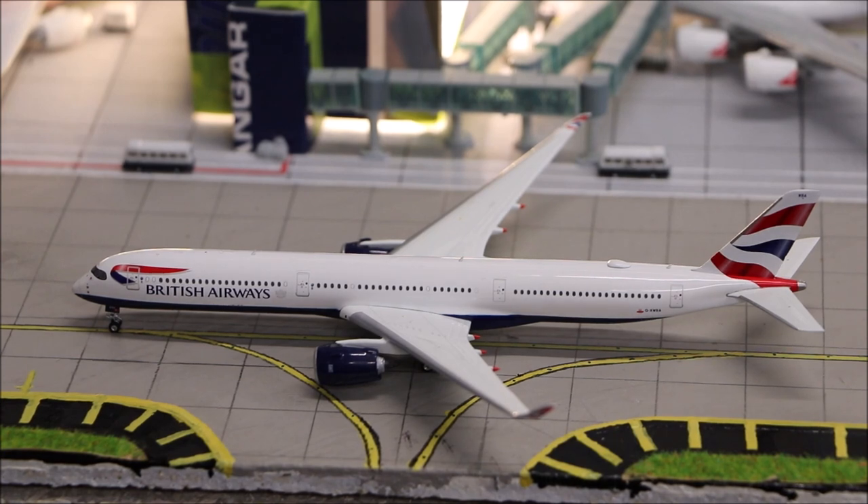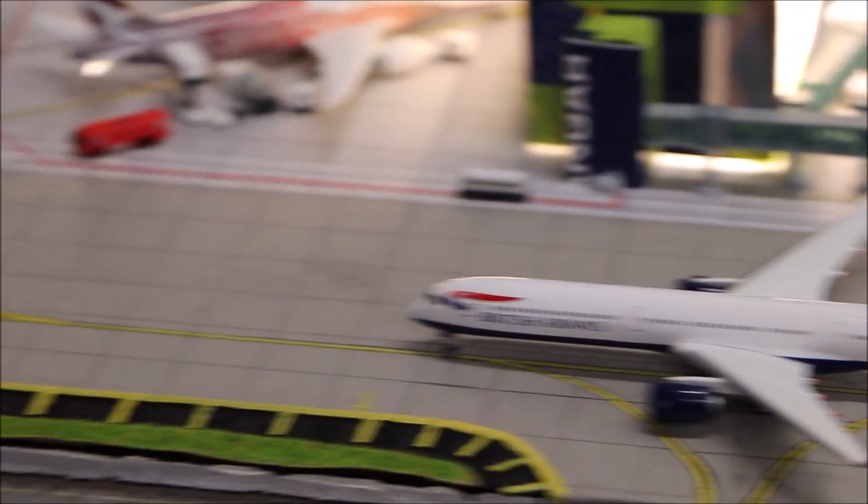Here we have a British Airways Airbus A350-1000. This just flew in from London Heathrow via Singapore and it's just taxiing to the remote parking stand.